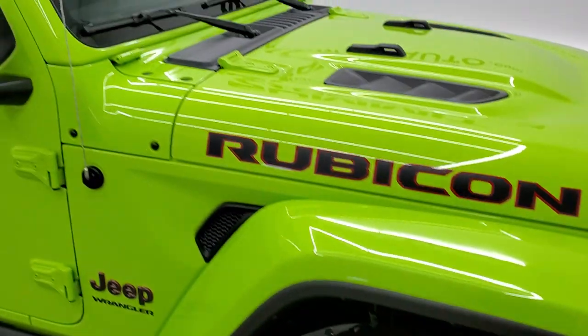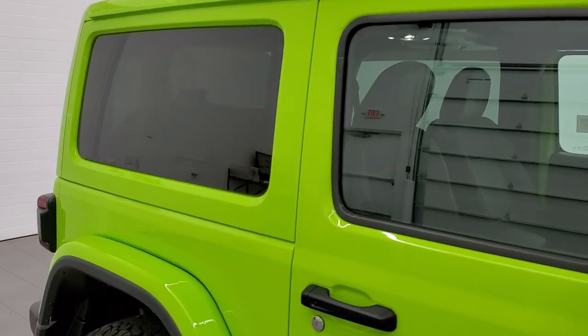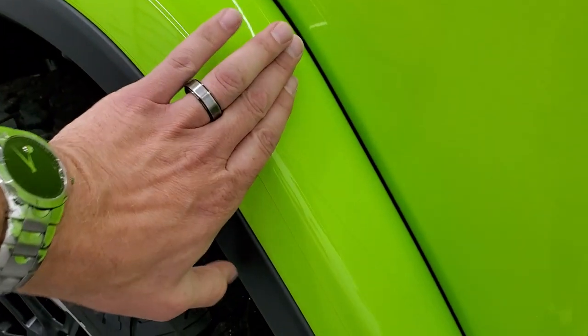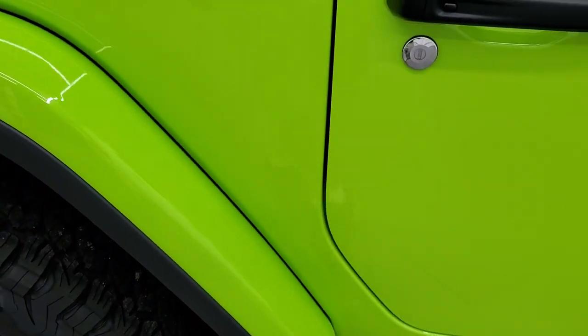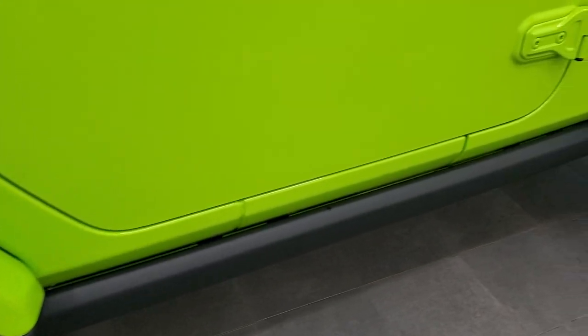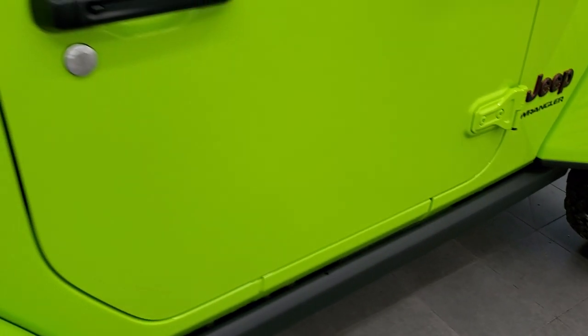This one has color-matched fender flares as well as the color-matched hard top, which are options on the Wrangler Rubicon. It also has 3M tape on the back fenders, which I really like — Jeep is thinking about your investment. On used JKs those fenders come in pretty chewed up, but on the JLs with color-matched flares they put the 3M tape. You also get the rock rails.